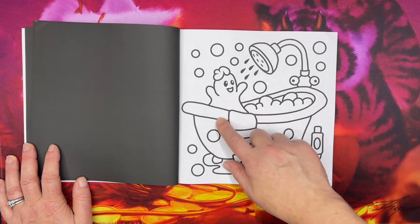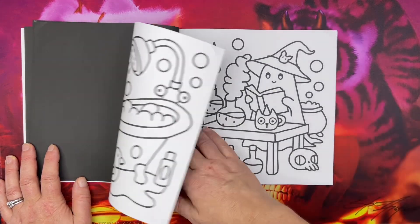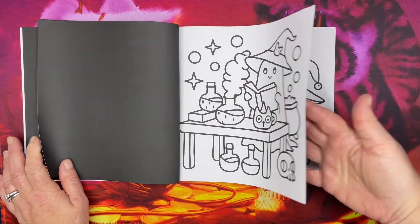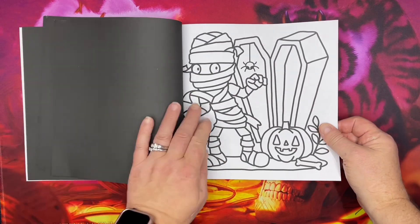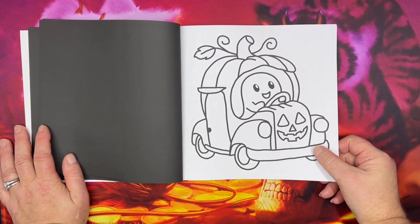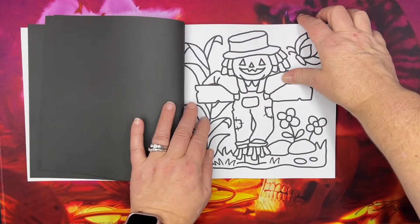You know, I've always wondered if ghosts wash their sheets in the bathtub or in the washing machine — now we know! It must be hard to come up with all the ideas for just different scenes. I don't think I could do it.